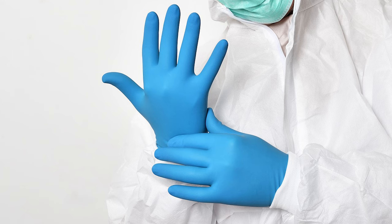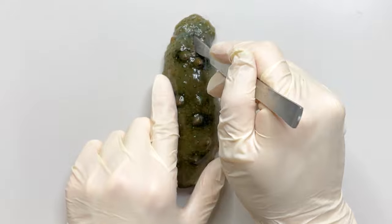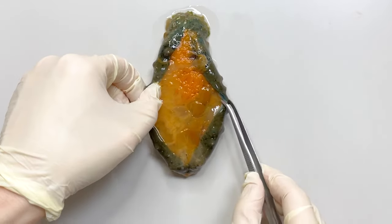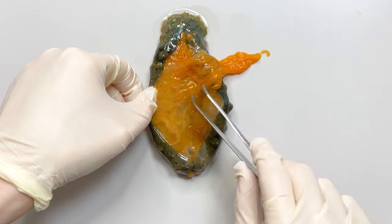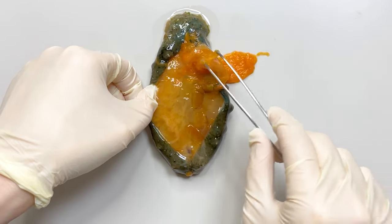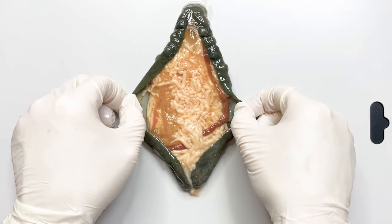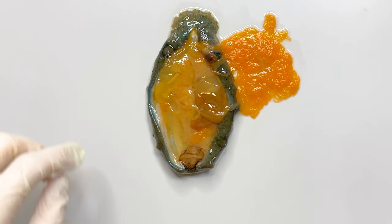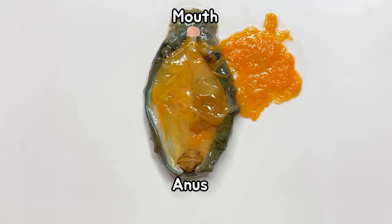Now, let's dissect the sea cucumber. First, cut the sea cucumber. If you check the inside, you can see that it is full of somethings. The orange thread-like organ here is the sea cucumber gonads. These orange ones are the ovaries, the female gonads. Males have milky testis like this. Once you've taken out the gonads, you can see the digestive tract of the sea cucumber — from the mouth to the esophagus, stomach, and intestines, they are all connected to the anus.